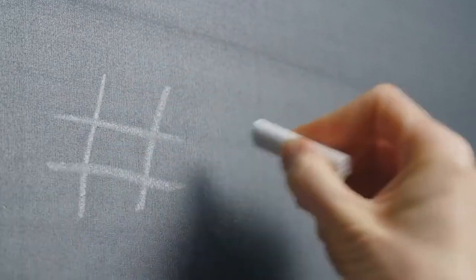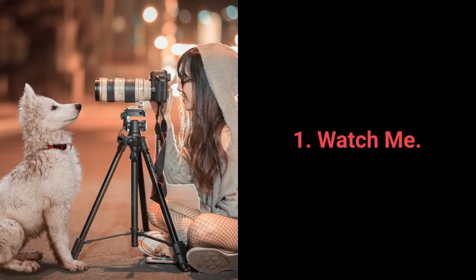In just a few moments, you'll see the most fundamental command that every dog should know. And the most essential command every dog should know is: Watch Me.